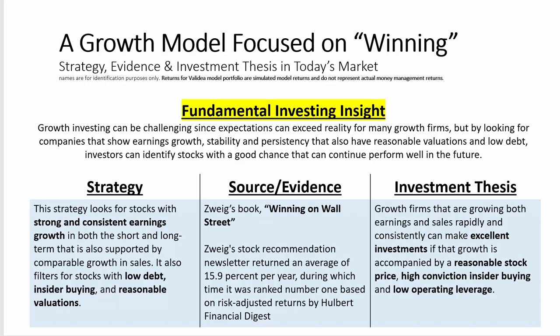At a high level, the strategy looks for stocks with strong and consistent earnings growth, both in the short term and the long term, that is also supported by comparable sales growth. It also filters for stocks with low debt, insider buying, and reasonable valuations.